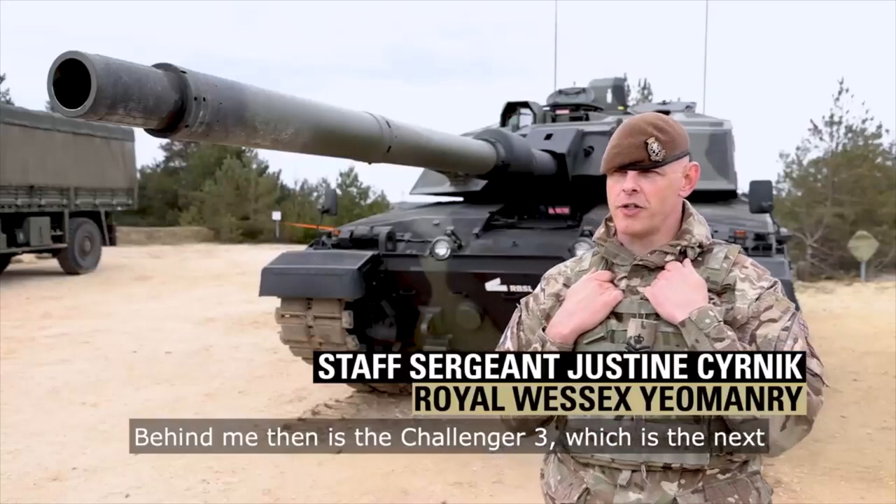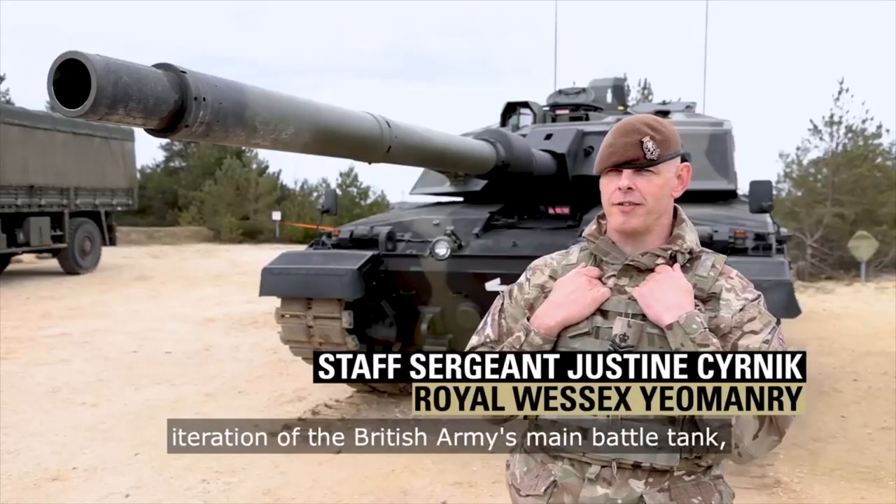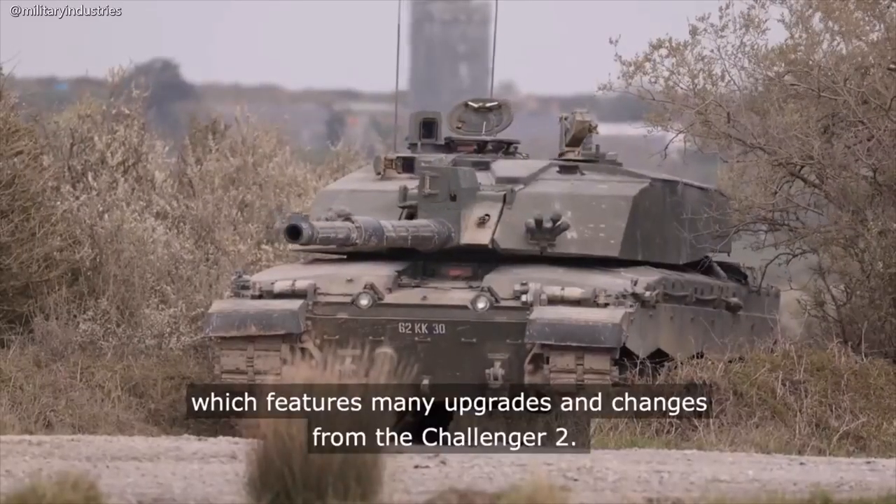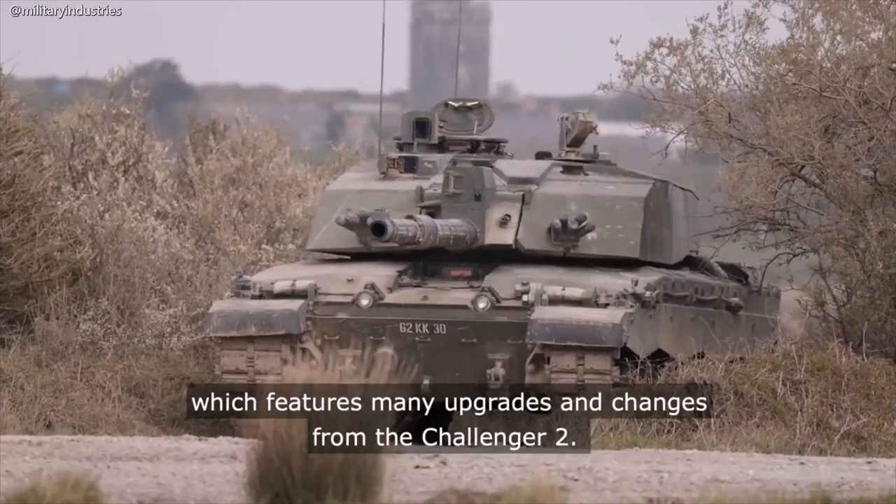Coming up is the Challenger 3, which is the next iteration of the British Army's main battle tank, featuring many upgrades and changes from the Challenger 2.